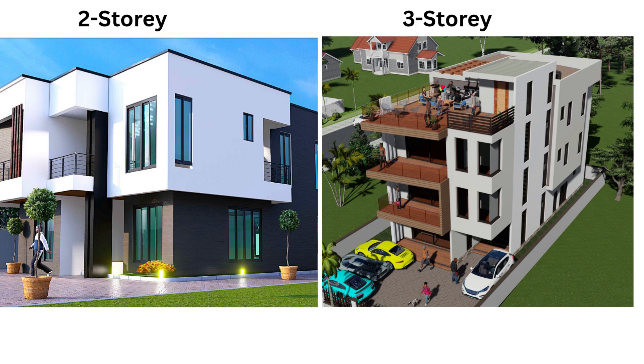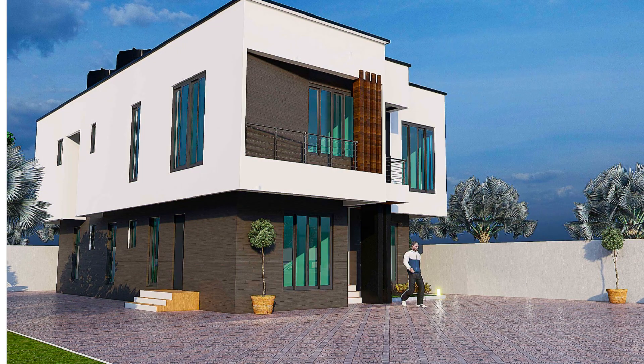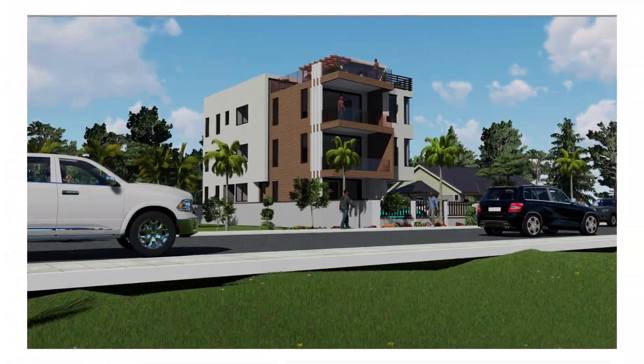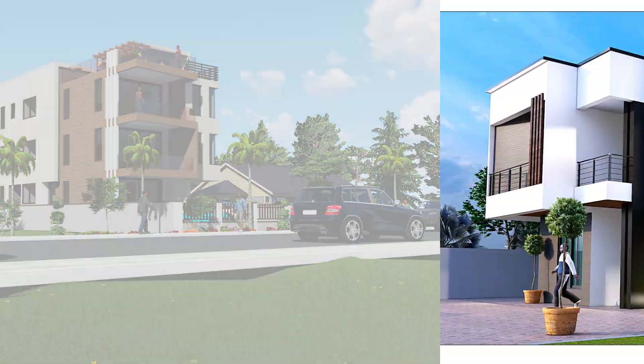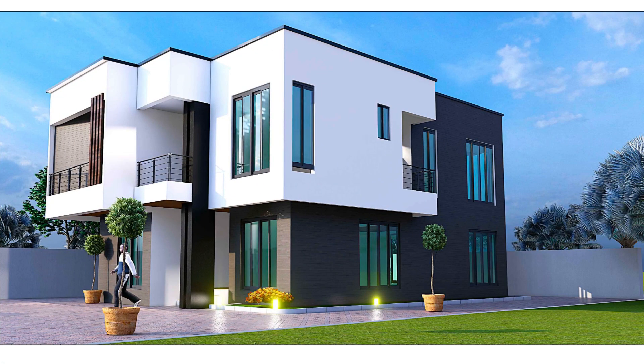Here are two completely different types of buildings. One is a two-story and the second is a three-story, and yet their costs are almost the same. In this video, we are going to analyze why that is the case.